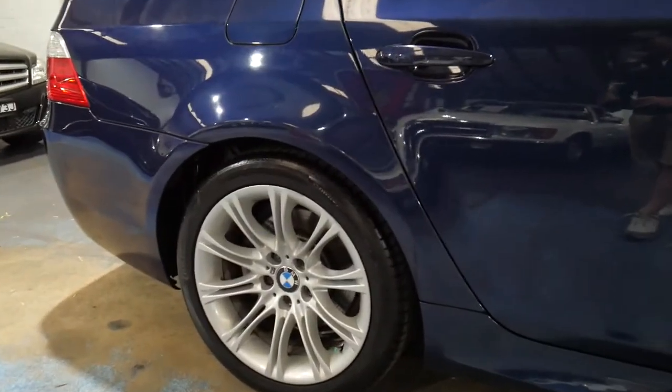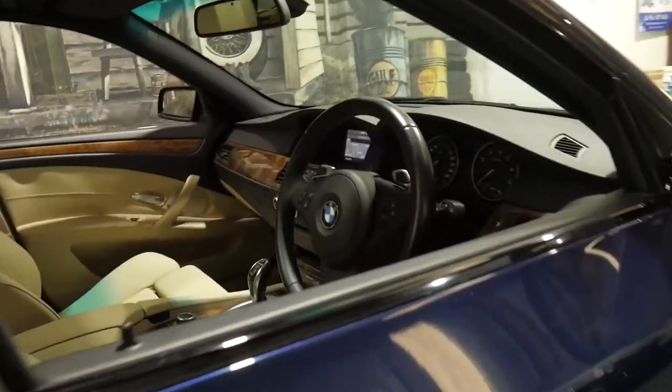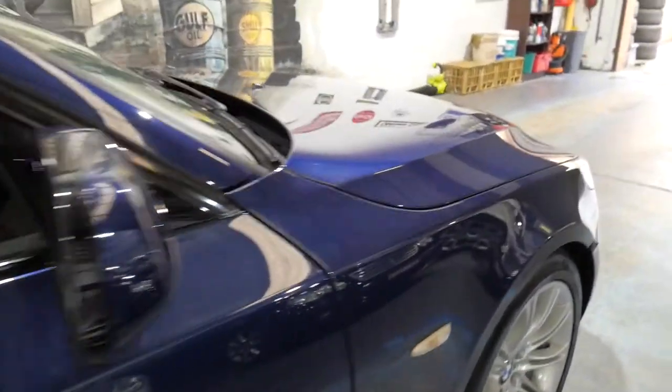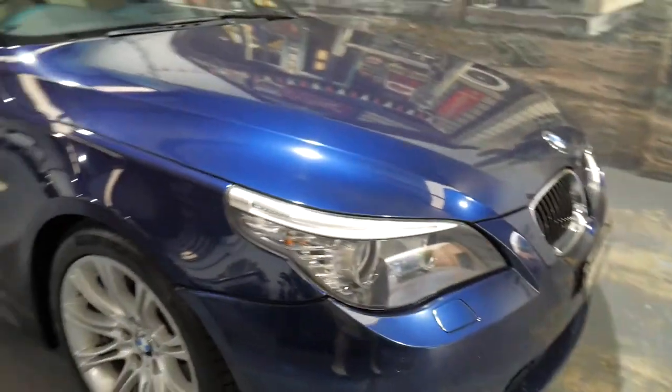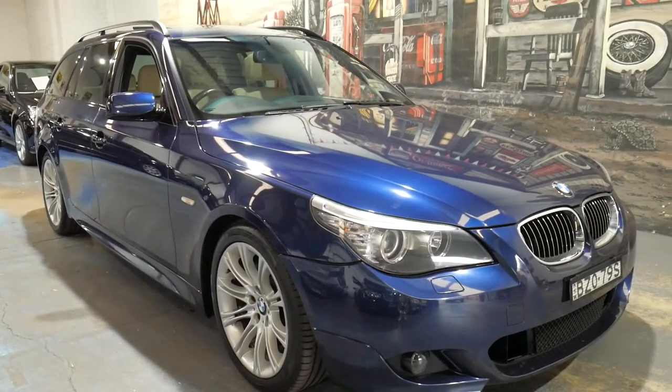The wheels are in lovely condition, the paint's good, the tint's fine, the windscreen's fine, and it does have spare keys. Our address is 101 to 103 Illawarra Road in Marrickville, and our phone number is 956 99999. As you can probably hear, we are pretty close to the airport — so we'll see you soon.